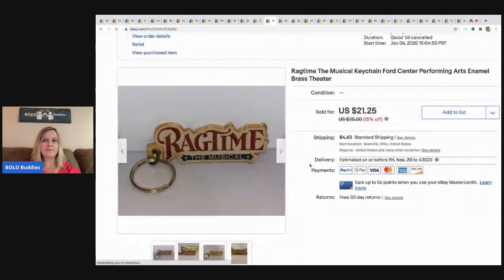So this Ragtime keychain — this was a long, long, long tail item. If you've been around the channel for a while, I went to an estate sale and in the drawer in a bedroom was a whole bunch of musical Broadway items. I just filled the bag and got a superb deal. This was one of the items in there, and I sold it for $21.25 and the buyer paid shipping — so definitely worth the wait. It takes up no room and I had practically nothing in it.